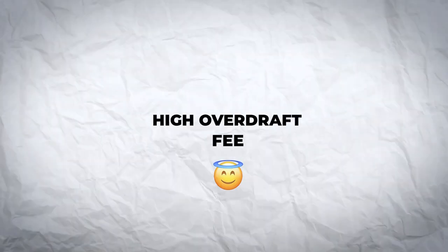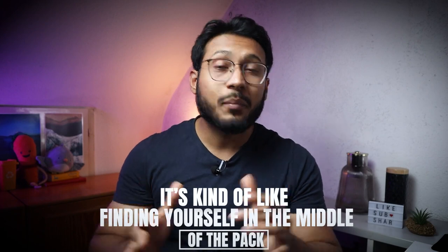High overdraft fee. Currently, the annual interest rate for the overdraft facility is 10.65%. Compared to other banks, this falls somewhere in the middle range — not the highest, but not the lowest either. As a viewer of SN Finance, you should know you should never rely on this option.